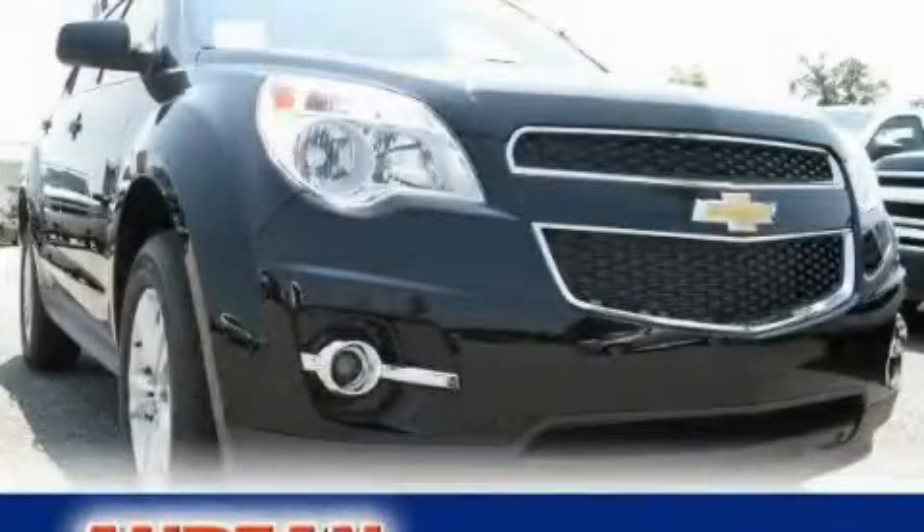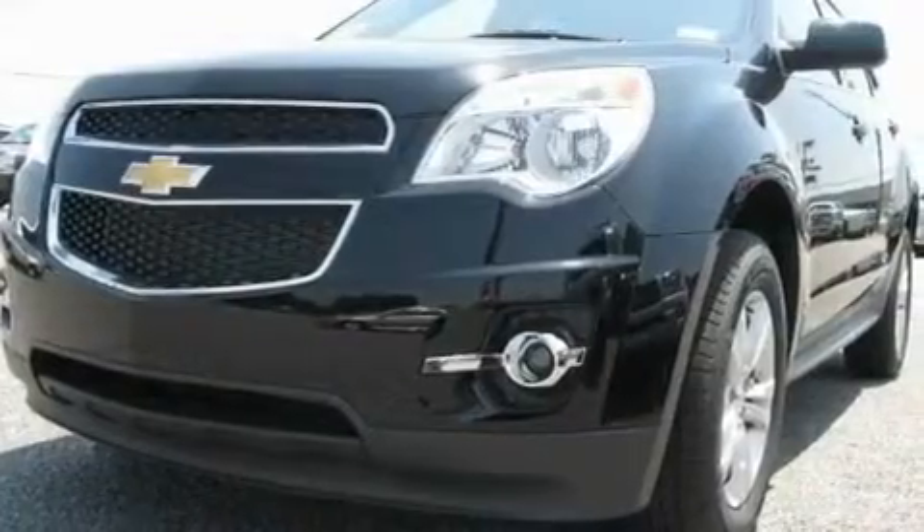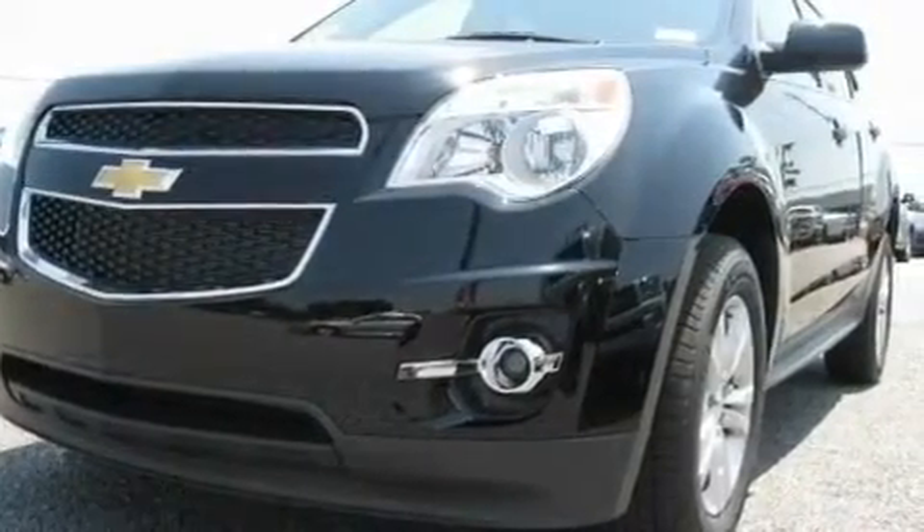This is a brand new 2011 Chevrolet Equinox — safety, space, and comfort. It features a four-cylinder engine and a six-speed automatic transmission.